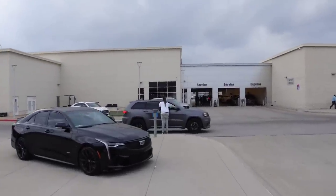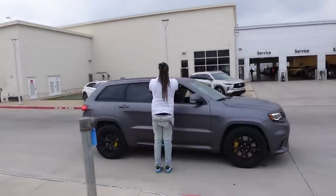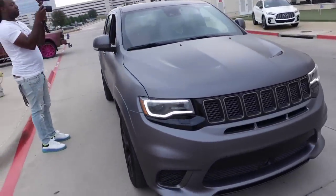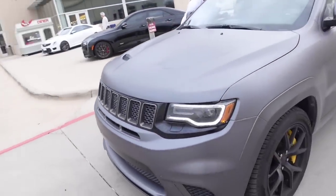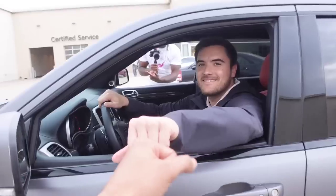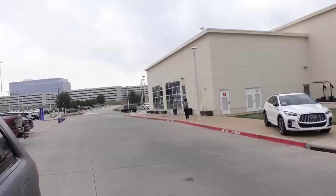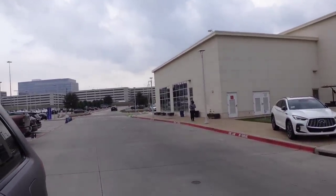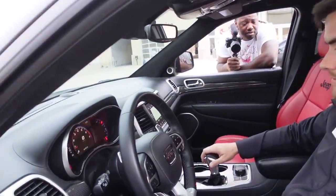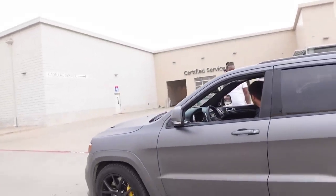They got a Trackhawk! Come to buy the Trackhawk man. It does got the panoramic roof, it's white too - this is a wrap. Trackhawk, 34,000 miles. What they asking for this one? 85. For real? $85,000. You know what the other dude said yesterday? I know but I didn't put it up.